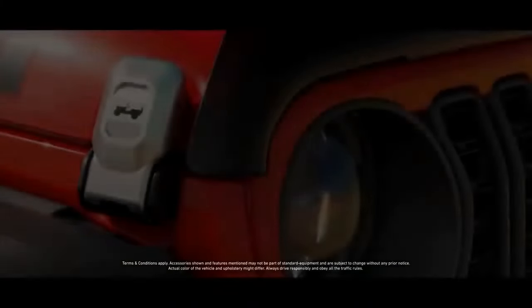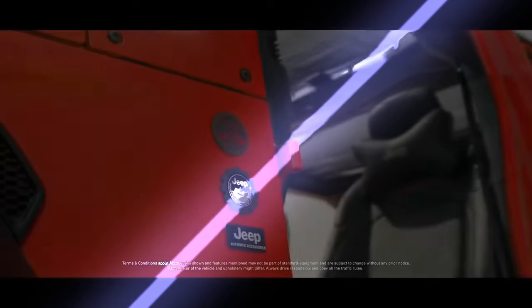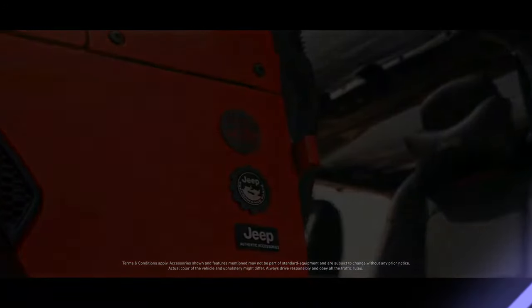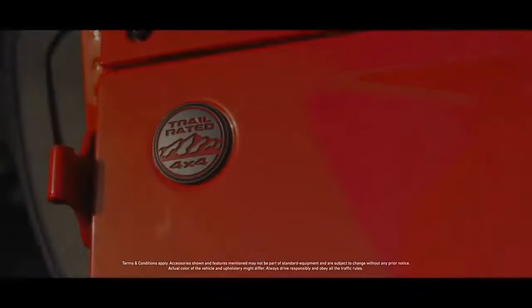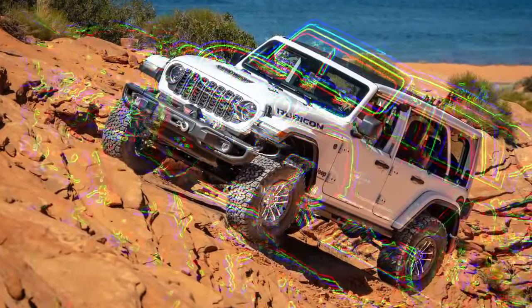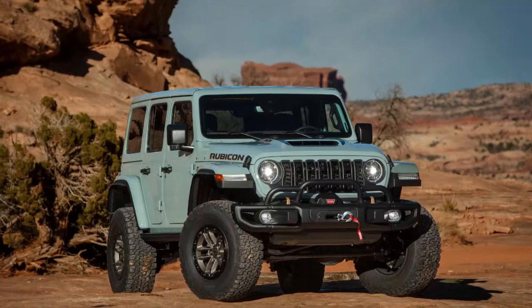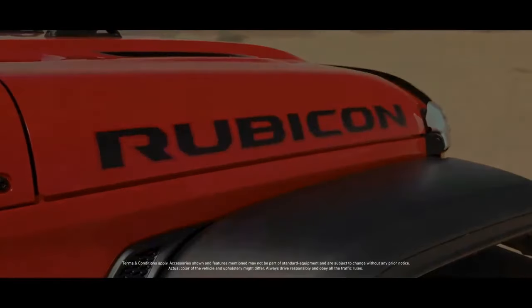If you haven't seen the 2024 Jeep Wrangler Rubicon 392 Final Edition up close, it's a vehicle that's sure to capture your attention. While Jeep Wranglers are a common sight on the road, the 392 Final Edition manages to stand out from the crowd. Our test model was decked out in the eye-catching Earl clear coat color along with several exclusive Final Edition features.